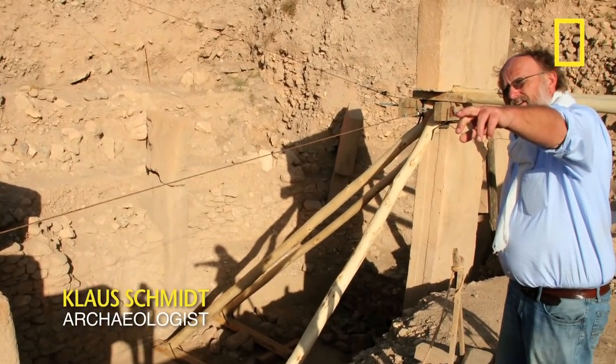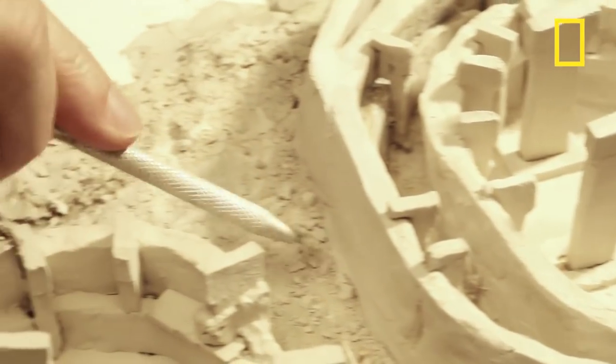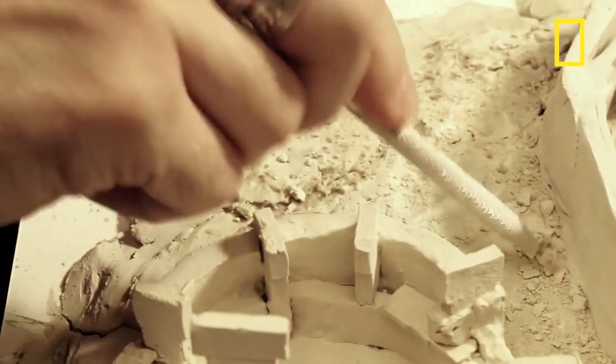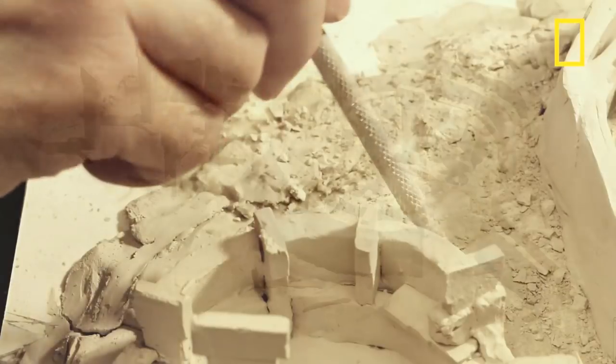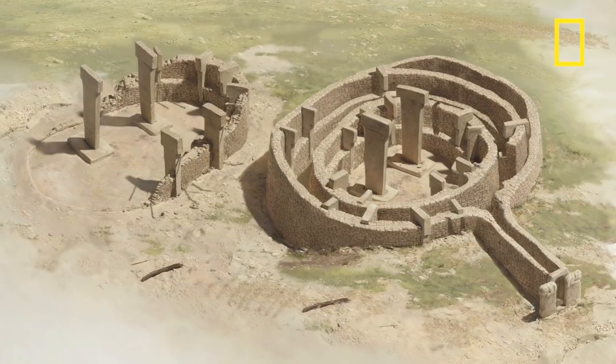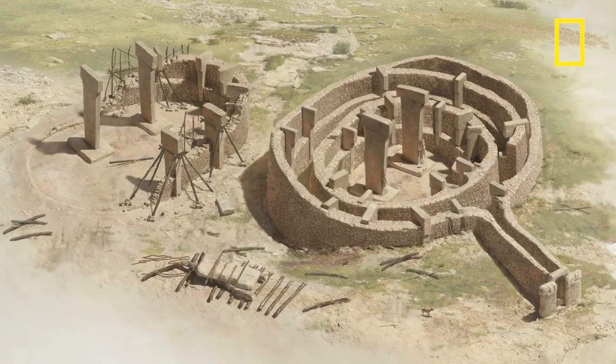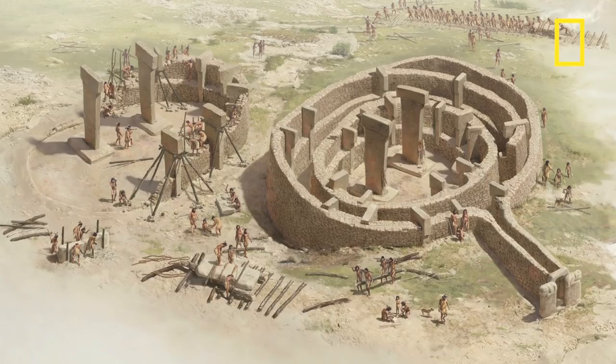Everything was questioned by the archaeologist Klaus — why did they build these shapes? It's a thread of questions, the offerings. At the end it's like a puzzle, an architectural puzzle, a puzzle of knowledge with the remains they've found, and in the end what we do is put the pieces together and make a recreation of how it could have been.